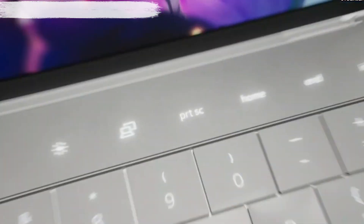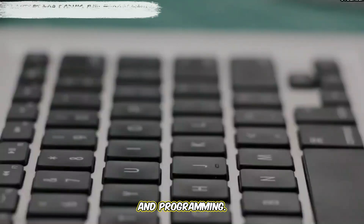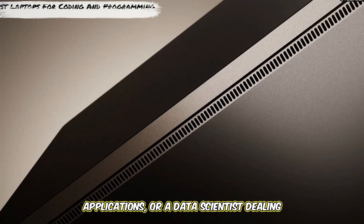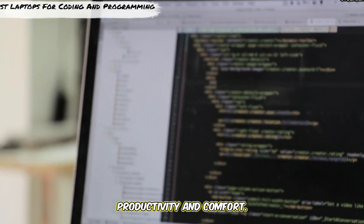Welcome back to Laptops Lab. Today, we're exploring the best laptops for coding and programming. Whether you're a student learning to code, a developer working on complex applications, or a data scientist dealing with large datasets, having the right laptop can make all the difference in your productivity and comfort.